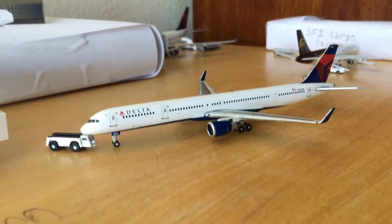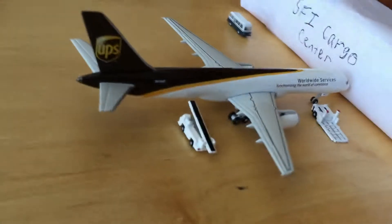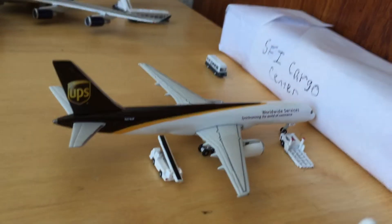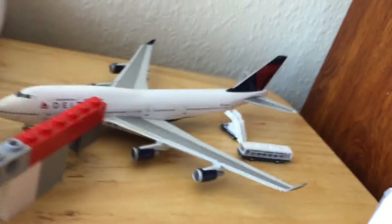Here we have a Delta Airlines 757-300 going to Minneapolis-St. Paul. Here we have a UPS 757-200F going to Louisville.